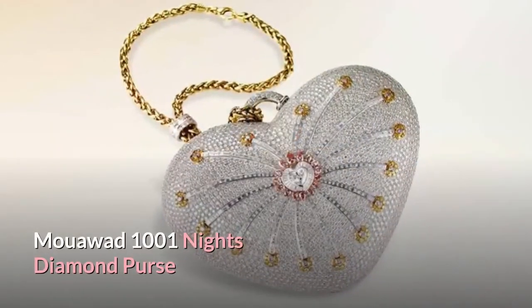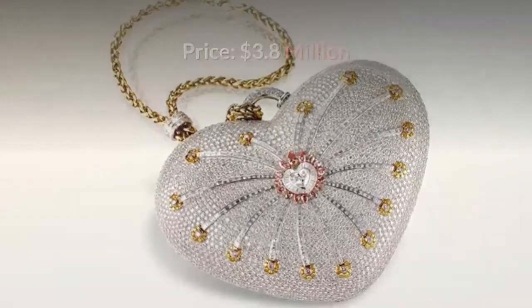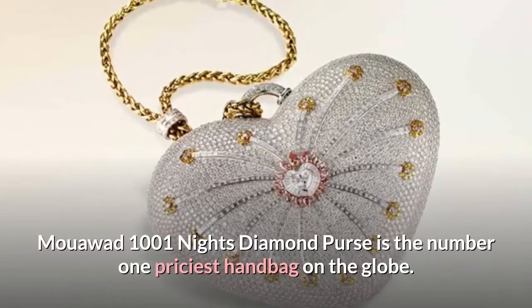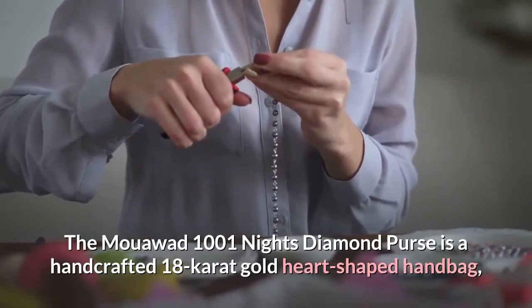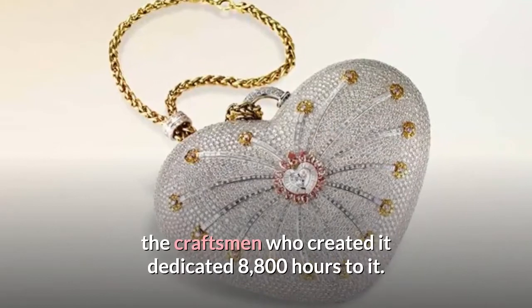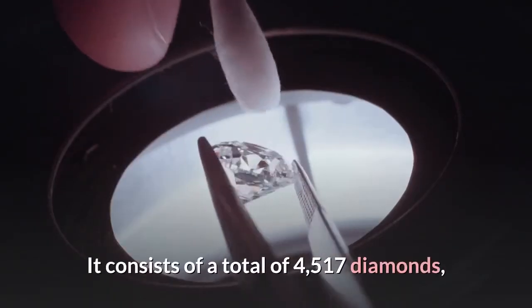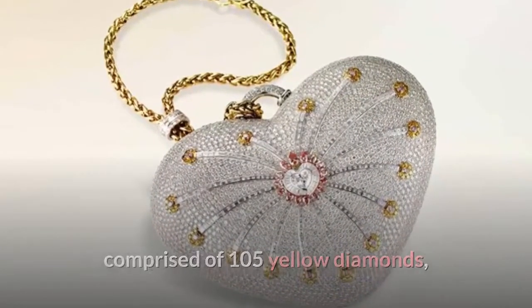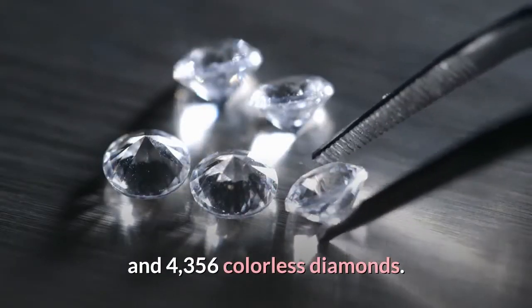And now, number 1: Muawad 1001 Knights Diamond Purse. Price: $3.8 million. The Muawad 1001 Knights Diamond Purse is the number one priciest handbag on the globe. It is a handcrafted 18-carat gold heart-shaped handbag. The craftsman who created it dedicated 8,800 hours to it. It consists of a total of 4,517 diamonds, comprised of 105 yellow diamonds, 56 pink diamonds, and 4,356 colorless diamonds.